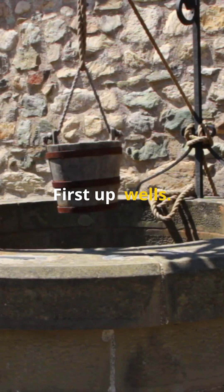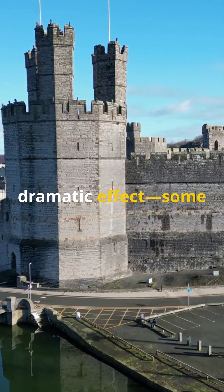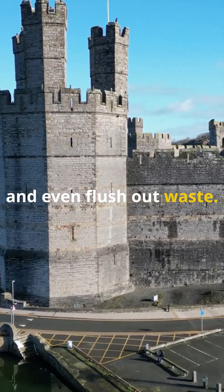First up: wells. Dug deep within castle walls, they kept water safe from sieges and sneaky poisoners. Moats? Not just for dramatic effect — some clever castles used them to supply water and even flush out waste.